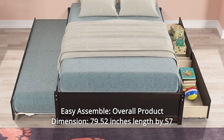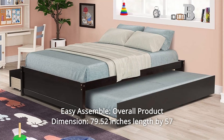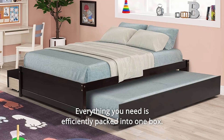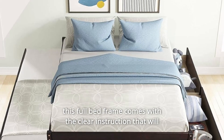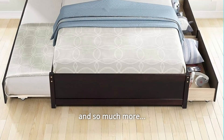Number 5: Easy Assembly. Overall product dimensions are 79.52 inches in length, 57 inches in width, and 15.67 inches in height. Everything you need is efficiently packed into one box. This full bed frame comes with clear instructions that will guide you through all steps.